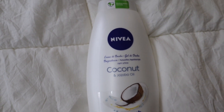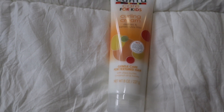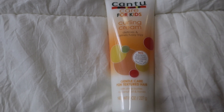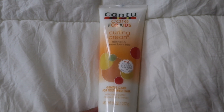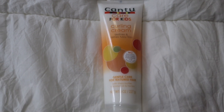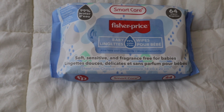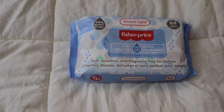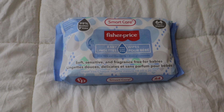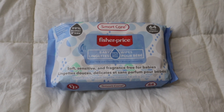The next thing I picked up is the Cantu Care for Kids curling cream. I've used this before and it works amazingly — it really does detangle your hair and define curls. I'm going to try it on my hair and my daughter's hair. I love Cantu; all their products smell good. The last item is 99% water baby wipes from the dollar store. I was so surprised the dollar store had these. There are 64 wipes for $1, saving me 89 cents compared to where I usually buy them.